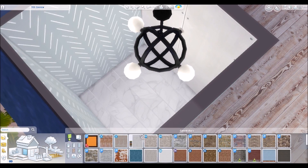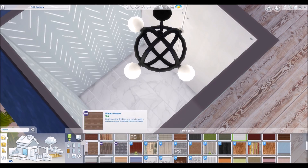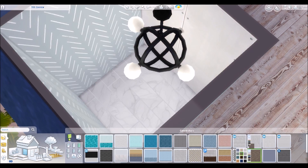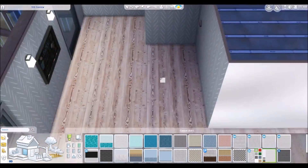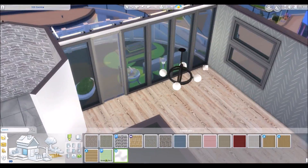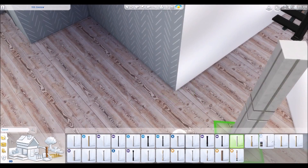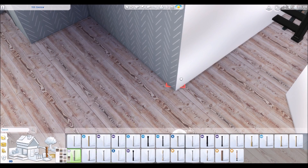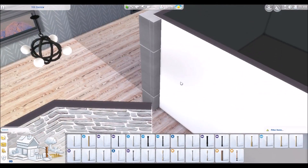She decided to renovate one of the Zenview apartments — I don't know which one, but it's in the Zenview apartment building in the fashion district. She did a really cute job and I'll show a picture of it at the end. Basically, where her living room is I made the kitchen, and where she had the kitchen I made the living room. I also put in a small bathroom since there was only one bathroom in the original apartment.